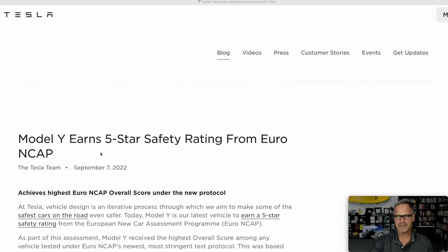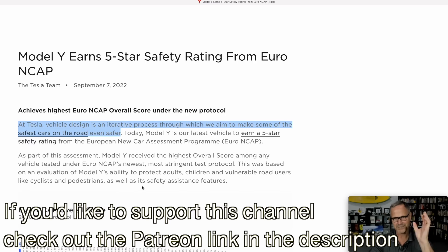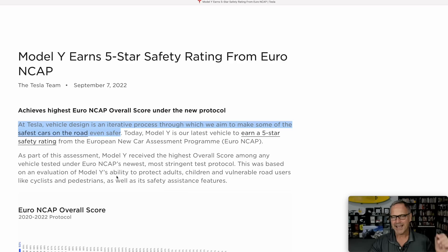I'm going to start with the Tesla blog. This is 'Model Y earns five-star safety rating from Euro NCAP.' And apparently this is a new scoring protocol, so it's more stringent than the old ones were. I want to start with this first sentence because it ties directly into what I wanted to talk about before this blog post came out. At Tesla, vehicle design is an iterative process through which we aim to make some of the safest cars on the road even safer.